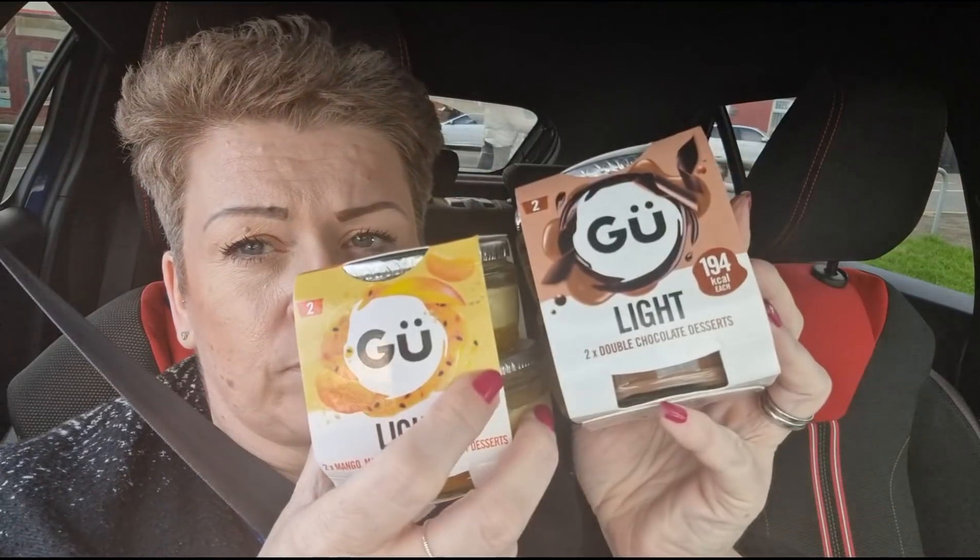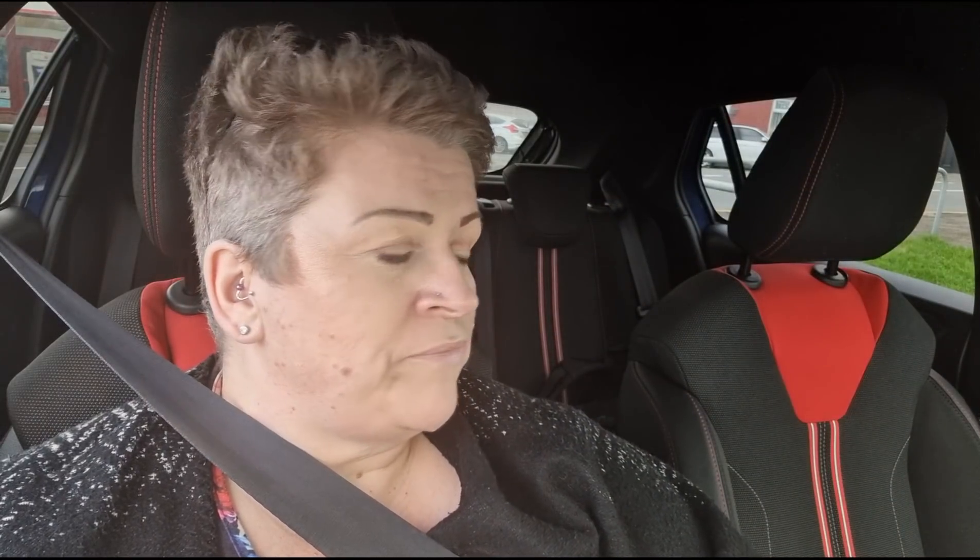And then the last two things I got were these Goo desserts. They were on offer for £1.15 — they're usually about three quid in Tesco. The double chocolate desserts are 194 calories each, quite nice. And then I've had these ones before: Mango, Mandarin and Passion Fruit — 157 calories and they are delicious. That's all I picked up in there, and I've got the lottery — keeping my fingers crossed they win.